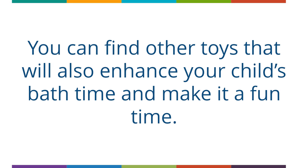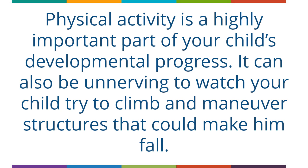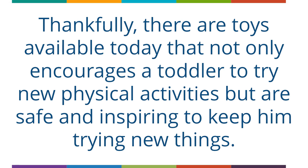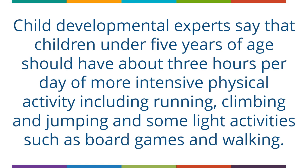Toys that help toddlers get physical activity. Physical activity is a highly important part of your child's developmental progress. Thankfully, there are toys available today that not only encourage a toddler to try new physical activities but are safe and inspiring to keep him trying new things. Physical activity toys can be both entertaining and educational and will spark their imaginations and help them gain self-confidence. Child developmental experts say that children under 5 years of age should have about 3 hours per day of more intensive physical activity including running, climbing and jumping, and some light activities such as board games and walking.